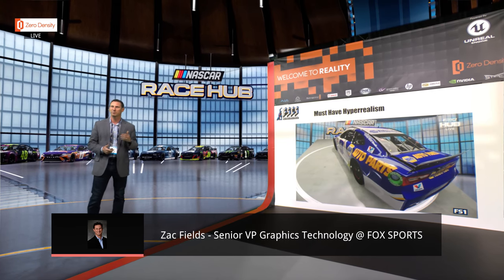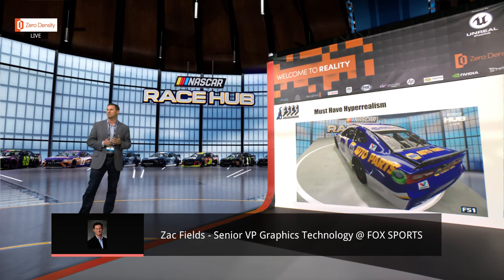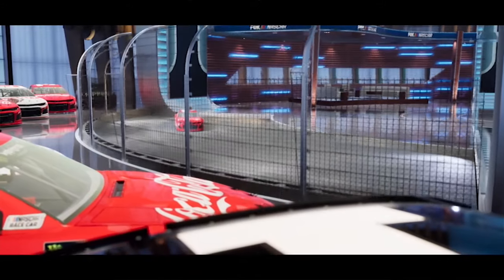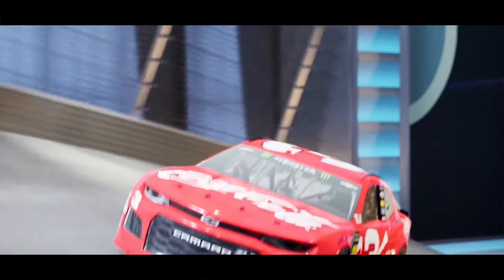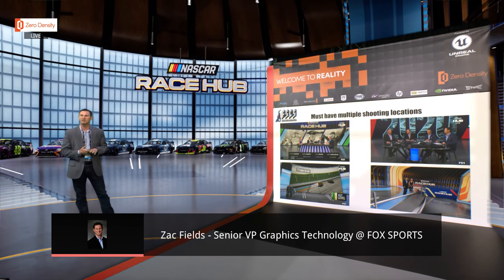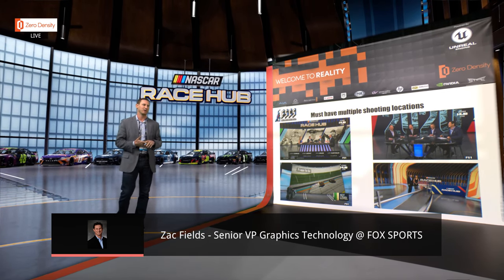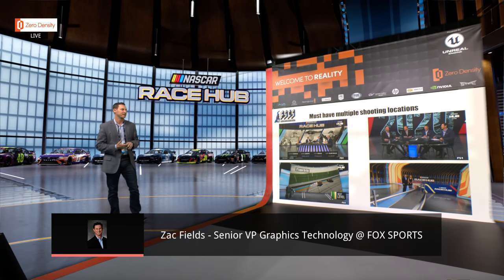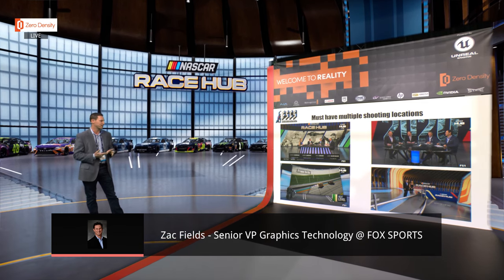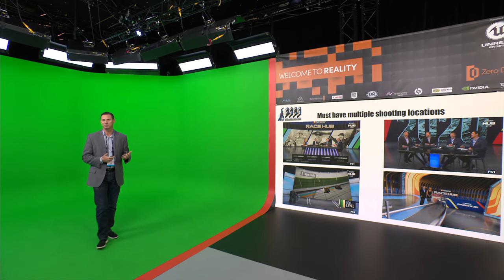We do a lot of different things with NASCAR where we're putting cars on the set, putting tracks in — it enables us to break down and do more analysis and also just heighten the production level. This set is used seven days a week — there's a daily show called Race Day, and on weekends wrapped around our NASCAR programming we do pre and post shows: NASCAR Victory Lane and a weekend edition of Race Day and Race Up.